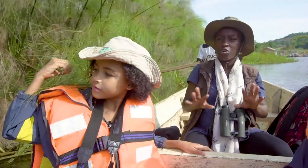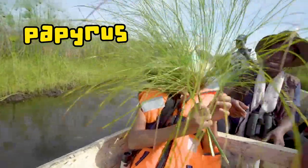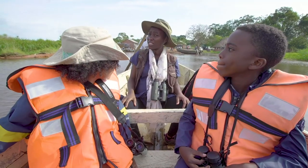Our young explorers are looking closely at a plant that looks long and straight. I think it's papyrus. The papyrus is the dominant vegetation in this wetland. The papyrus is a very tall vegetation — it can grow up to six meters high.